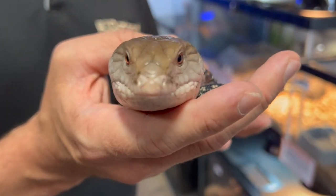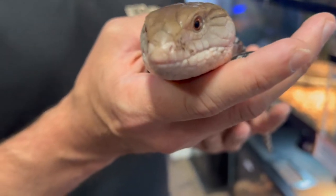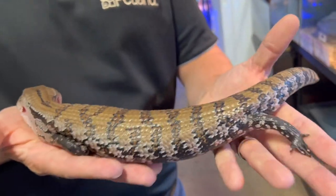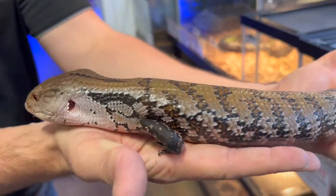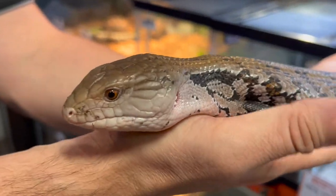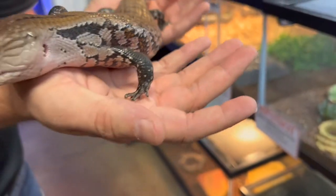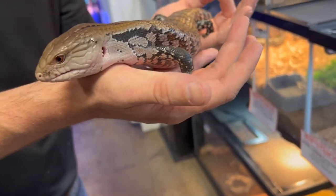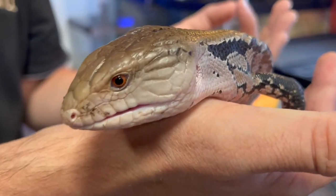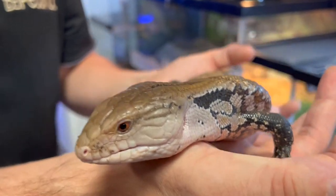These guys are known to even enjoy canned dog food and canned cat food. They eat insects and snails, and they're a very docile pet. Because of their very short legs, they do not move very fast, which makes them very susceptible to predators. The blue-tongued skink, when confronted head-on, will puff itself up and flash its blue tongue, which could give predators cause to think the animal could be venomous.